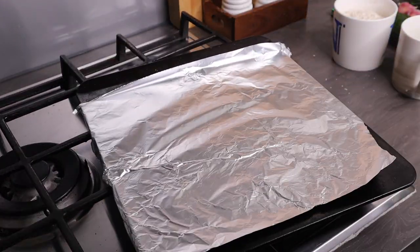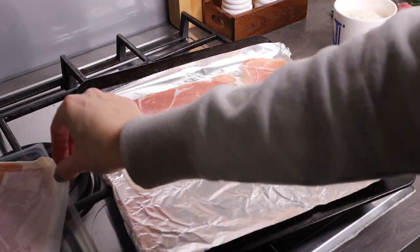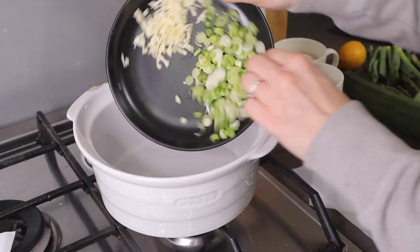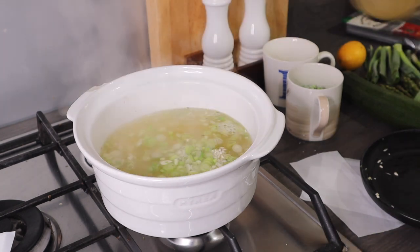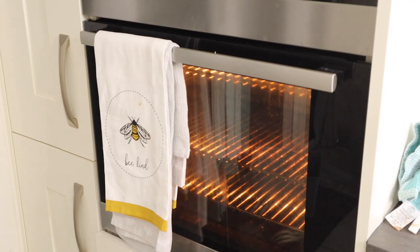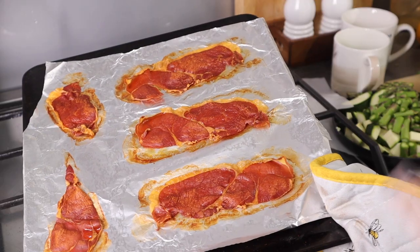Lay four slices of parma ham on a foiled baking tray and put in the oven at 180 degrees for 10 minutes. Meanwhile, in an oven-proof dish add most of the spring onions, the garlic, and rice, pour over around one litre of stock, stir, cover, and put it in the oven with the parma ham for the same 10 minutes.